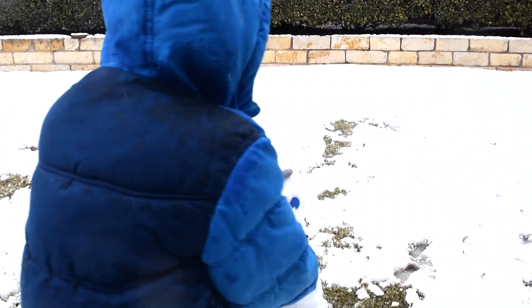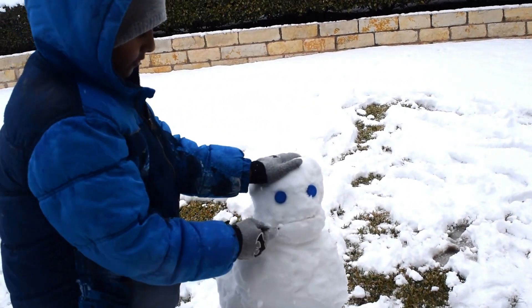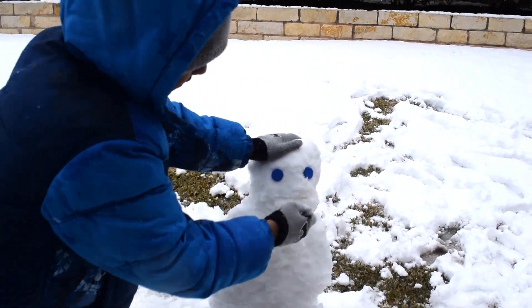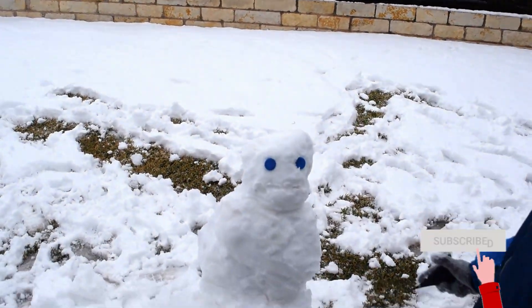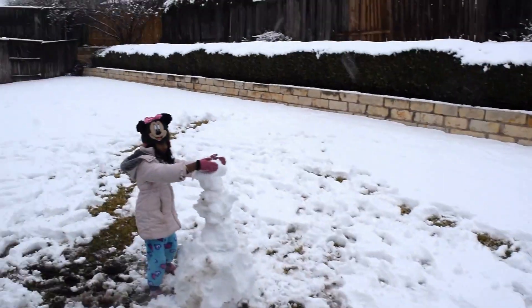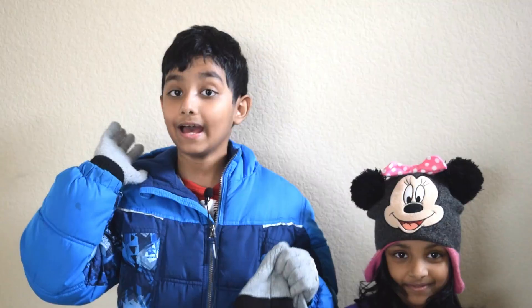My dad said it doesn't look like a snowman, it looks like an alien! Anyway, I'll try to make it better next time. It was so nice — I don't know when we'll see this again in Texas. I hope you enjoyed the video, please subscribe and share it with friends. I'll see you guys in the next video, bye bye!